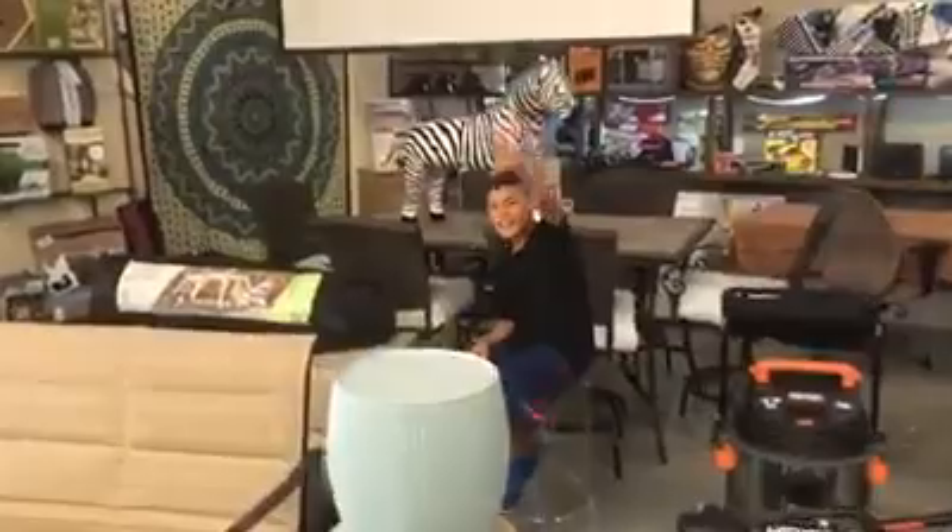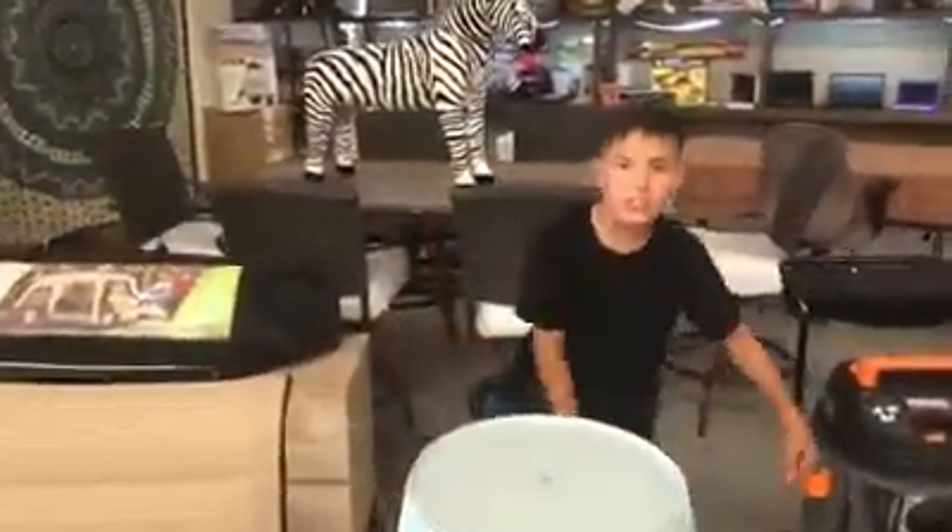I've got my son Lincoln as my helper. We've got a big-time lineup this week from toys, tools, electronics, all kinds of stuff here.